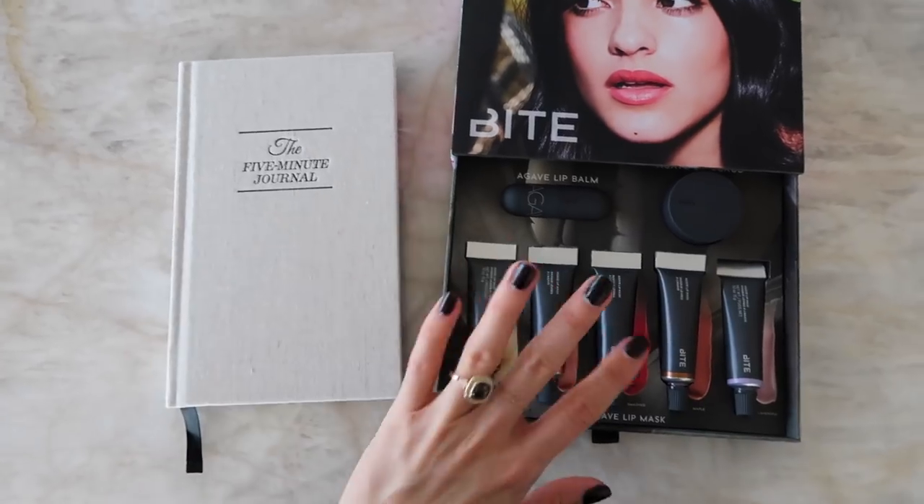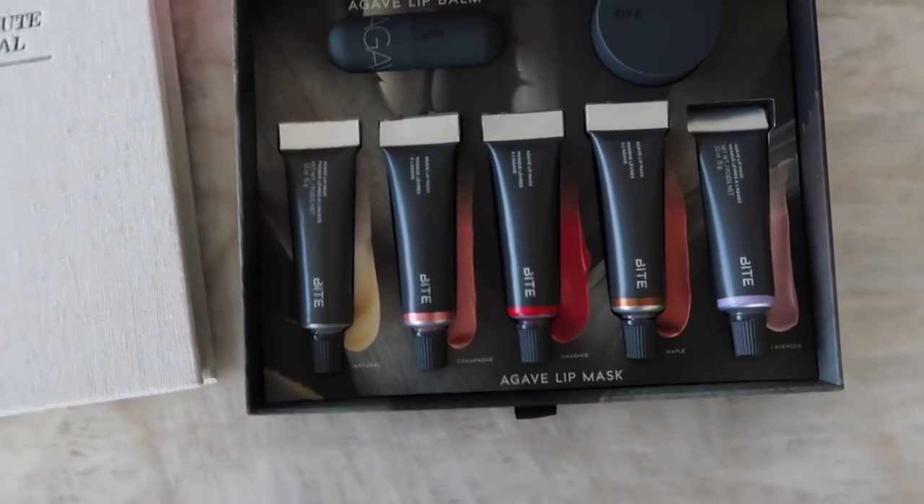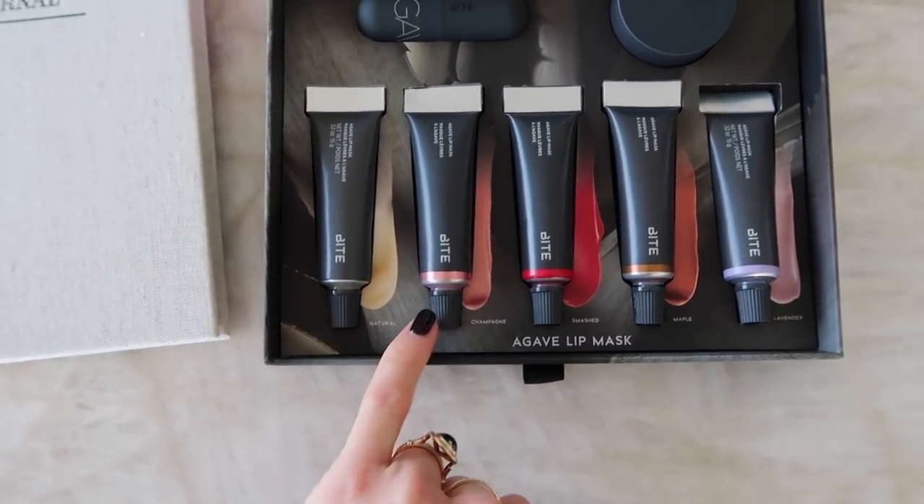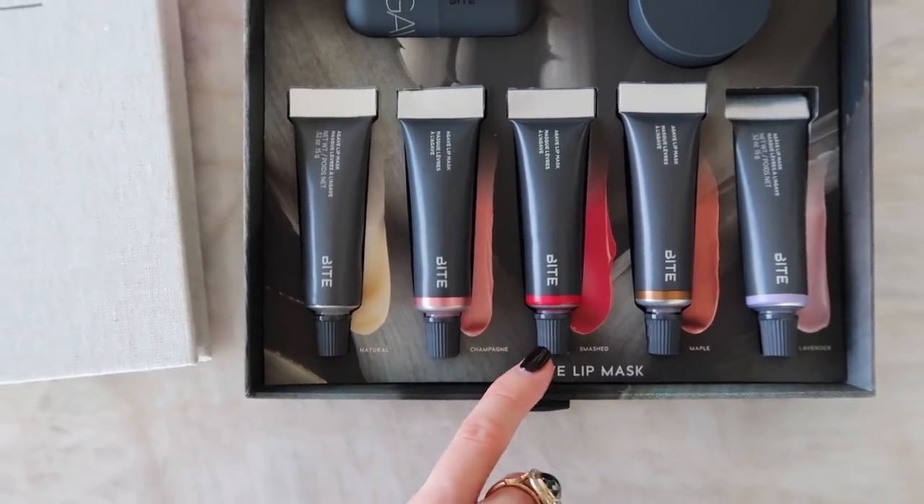I forgot — I have a giveaway for you! I'm giving away two of my favorite things: the Five Minute Journal and these Bite Beauty Agave Lip Balm sets. It's got the agave lip balm stick, agave lip scrub, and these agave lip masks in different colors — clear, pink, red maple, and lavender. To enter to win, all you have to do is comment on this YouTube video. For an extra entry, comment on the coordinating Instagram post, which I'll link in the description — that gives you two entries. Let me know how you found me: Instagram, YouTube, Facebook, word of mouth, or did I just pop up? I'm always curious. The giveaway runs for one week, is open internationally — good luck!